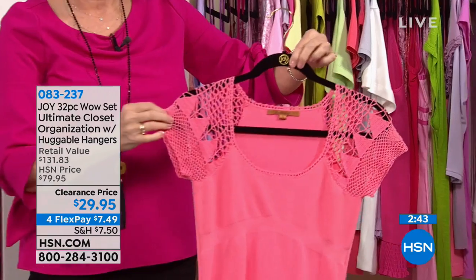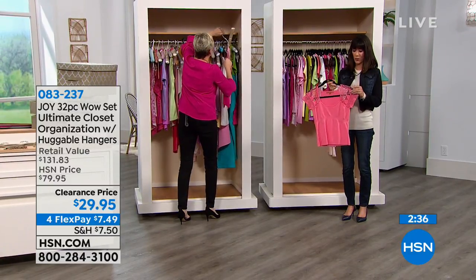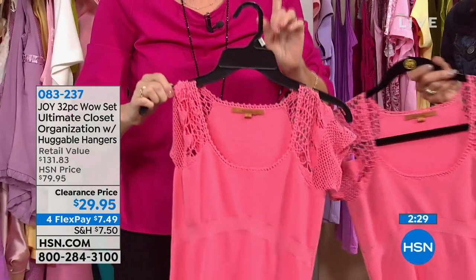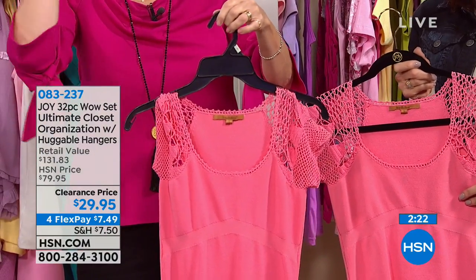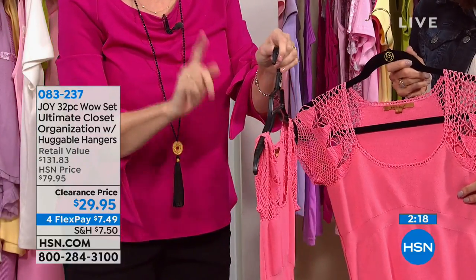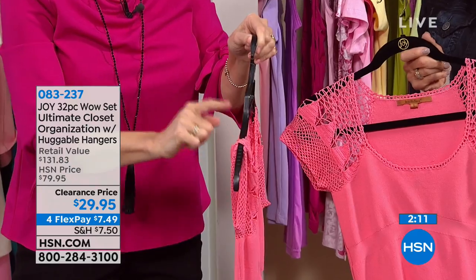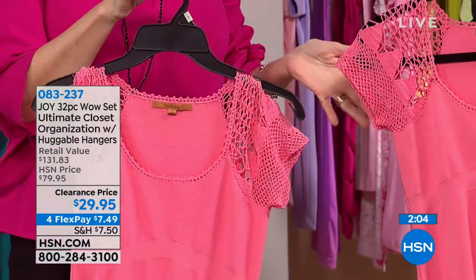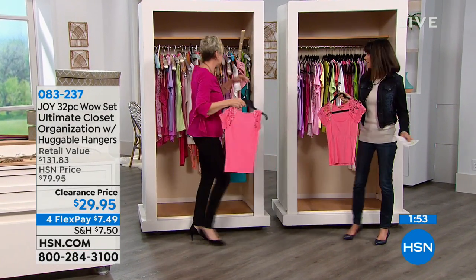Look at how beautifully this crochet top is being cared for. A standard store hanger actually ruined the crochet work on this top — that's absolutely true. Would you rather have the top that's been ruined or the one being protected on a Huggable Hanger? Think about the investment you make in your clothes and how this set helps you take better care of them. With a Huggable Hanger, you don't have to worry about shoulder bumps either.